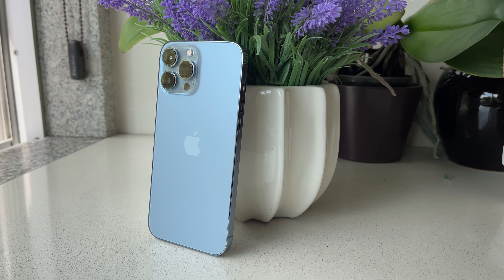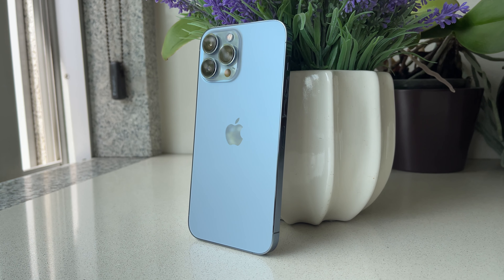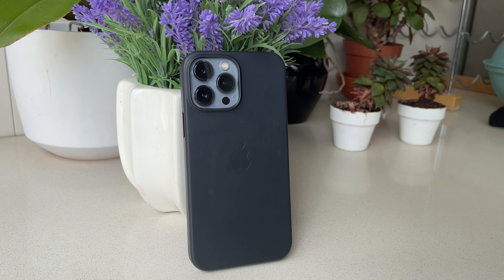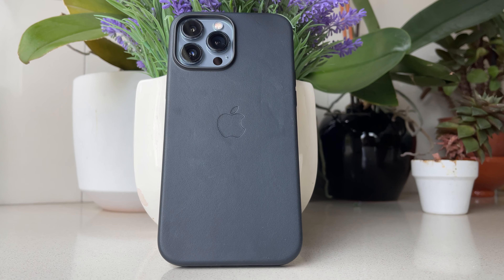The iPhone 13 Pro Max uses the same design as the iPhone 12 Pro Max, but the new colors — especially Sierra Blue — are just incredible. It turns almost into a matte gray, which I love. I paired it with a midnight blue leather case from Apple and I love this combo. If you're looking for a color, I strongly recommend Sierra Blue. Go to the store and see it in person — you'll fall in love with it immediately.